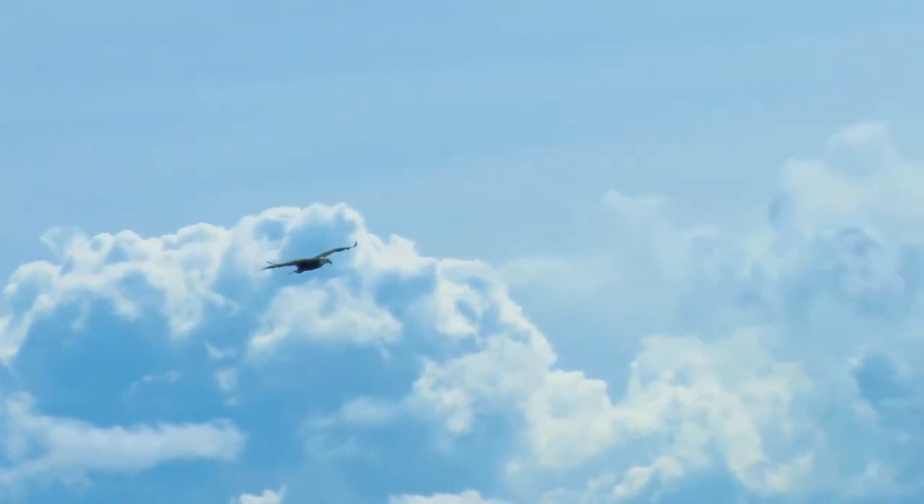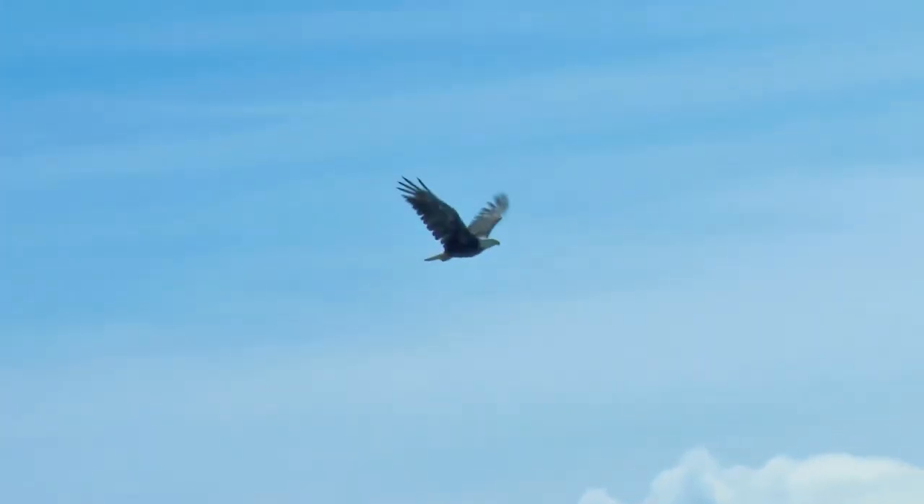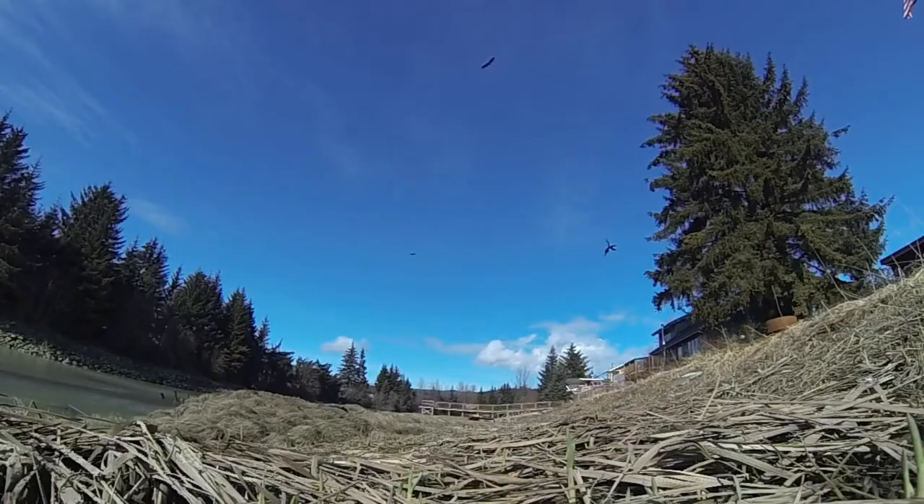Eagles can reach heights of 10 to 20 thousand feet above sea level. Even when they are this high, their amazing eyesight can still spot prey.